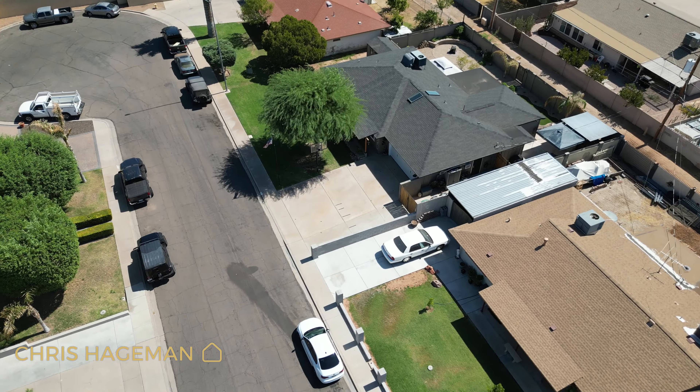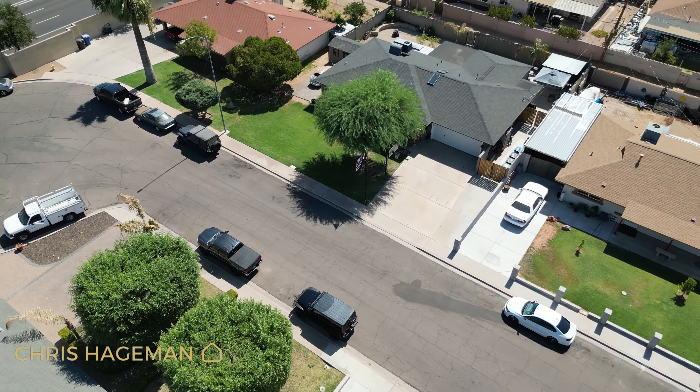Now that completes our tour. If you would like to see this home in person or want more information, you can click that link below. If you'd like to see what a payment would look like, we can help you with that as well. Hit the like button and let us know in the comments down below what you thought of this home, and we'll see you on the next one.